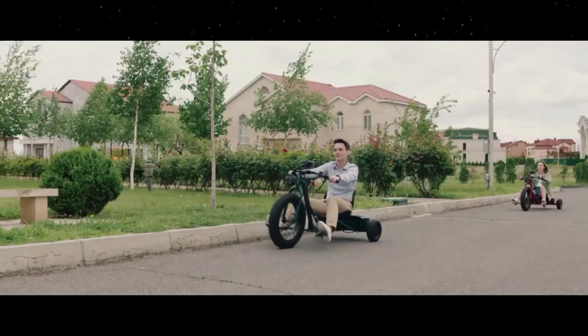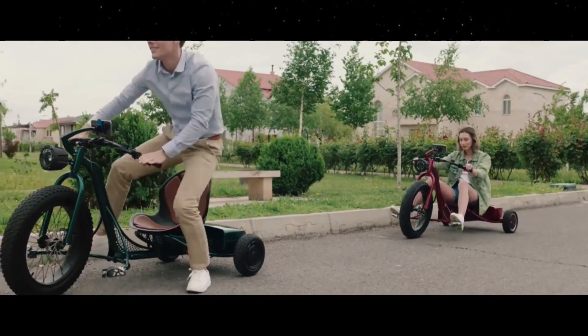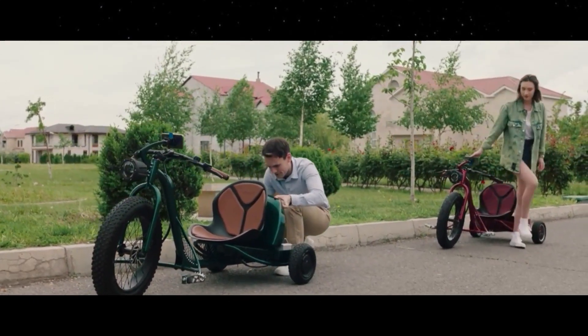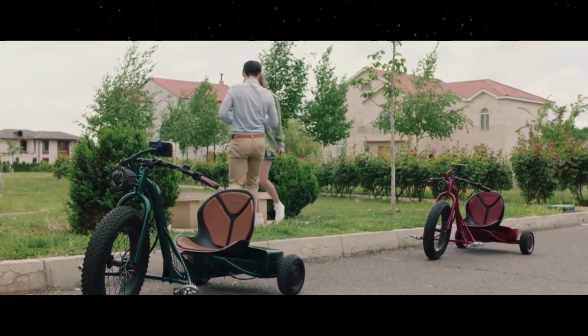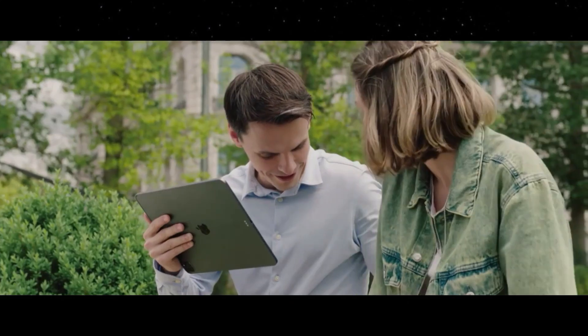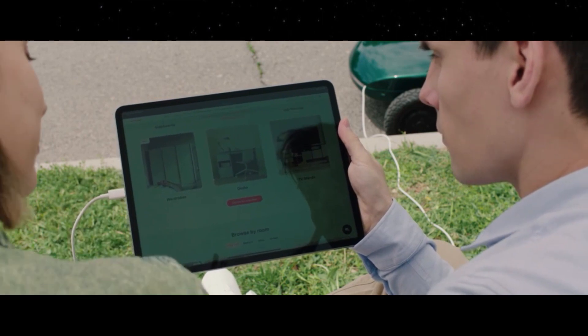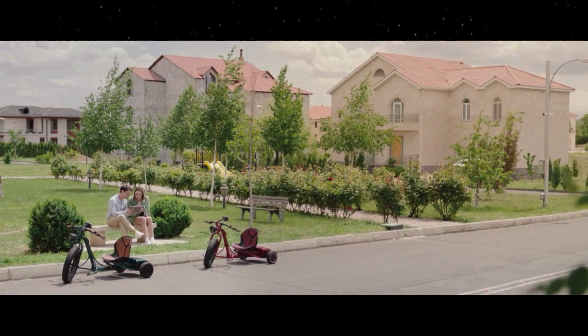Key features of the VOOC eTrike include a 500W rear hub motor with a top speed of 15 miles per hour, a removable lithium-ion battery with up to 31 miles range, a foldable frame for easy storage and transportation, disc brakes, an adjustable seat, LED lights, and a smart display with speedometer and battery indicator. The price is $2,300 for the smaller battery model, while the 50A model costs $2,500. The VOOC eTrike will ship by December if the Indiegogo campaign is a success.